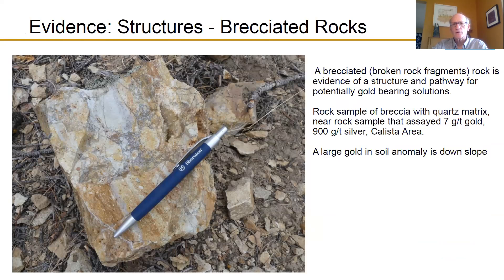Structures are a very important part because they are the conduits taking metal-bearing fluids from depth up towards the surface, including gold and silver. The brecciation — broken rock fragments visible here — is indicative of a structure in the area. We look for these brecciated rocks to know where structures occur on the Caldera property. This particular rock also shows the contact zone with the country rock, and you can see cross-cutting layered quartz veins. This rock came from the Calista area; one rock sample from there returned 7 grams of gold and 900 grams of silver. There is also a gold soil anomaly in this area, and it is on our list for the drilling permit application we recently submitted.